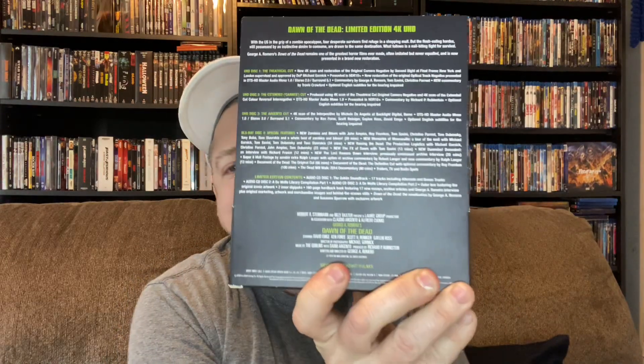There's the front, there is the back. Of course, disc one is the theatrical cut in 4K for Dawn, disc two is the 4K extended cut — the Cannes cut for Dawn — and disc three is the Argento cut in 4K. And disc four, if you have a region-free Blu-ray player, you can go ahead and watch a Blu-ray disc filled with all the special features of the film. The limited edition contents also includes an audio CD with the Goblin soundtrack.